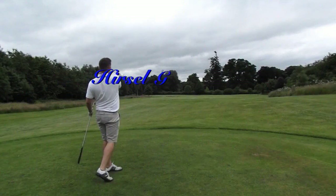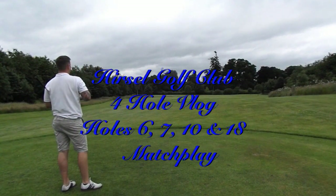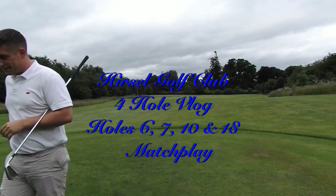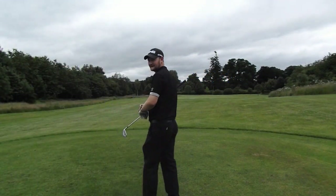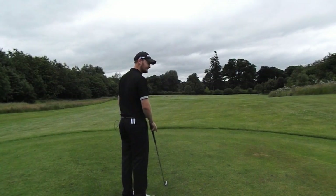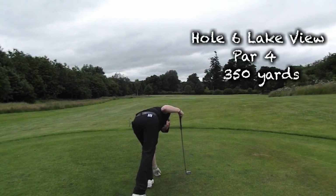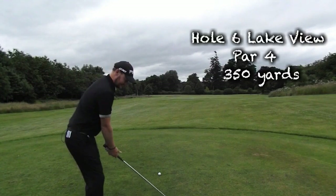Hello everybody and welcome to Matt Fryer Golf. I'm joined by one of my friends here today, Ben Ditchfield. We're at Hursall Golf Club on the sixth hole, a par four, 350 yards long, dogleg right to left. We've played a few holes already and a lot of doglegs out here, so let's see what we can do.